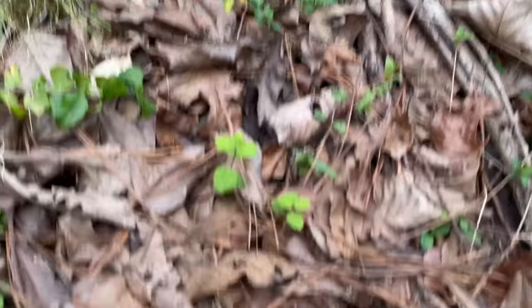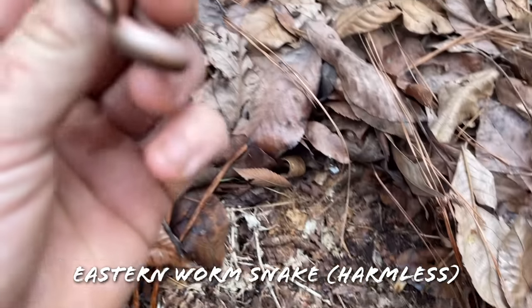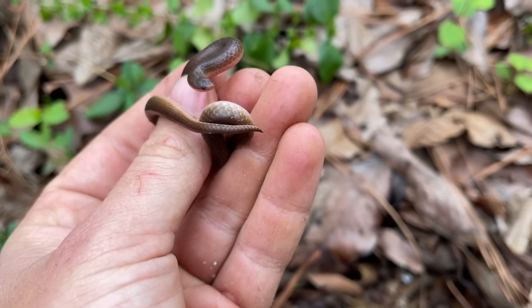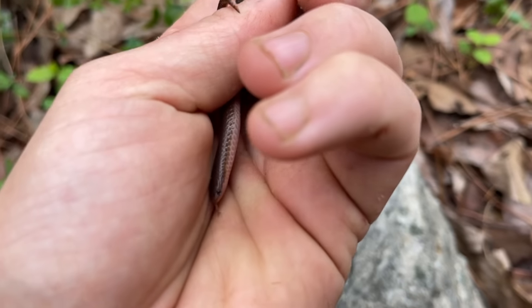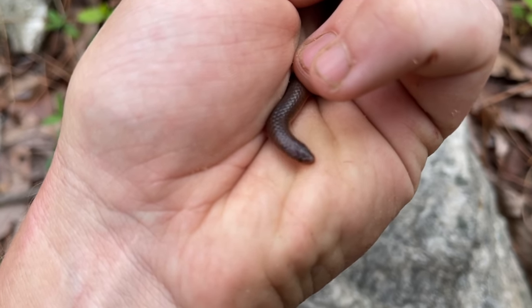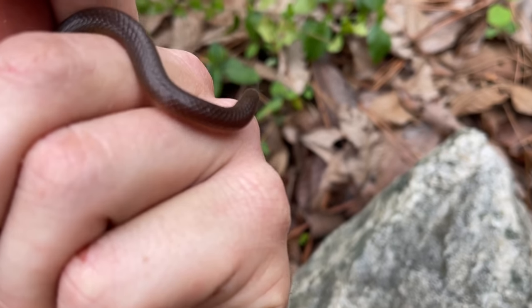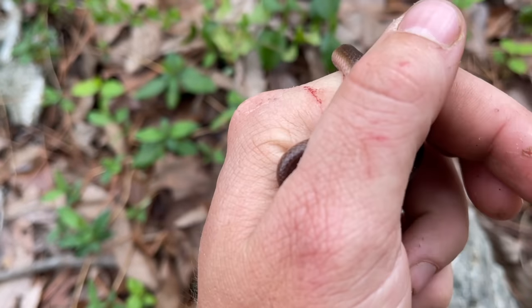Here's our next snake of the day - flipped a nice little worm snake. There has been an absolute abundance of these guys the last couple of days, but it's a different area. This guy actually looks like he has the eastern worm snake phenotype, which is kind of neat. Another species for the day - it's rounding out to be yet another good numbers and decent diversity day, we're just not finding any kings.